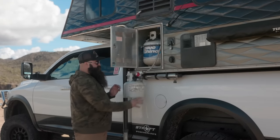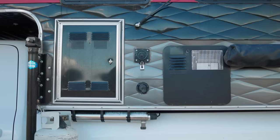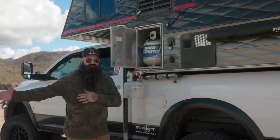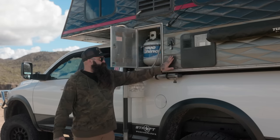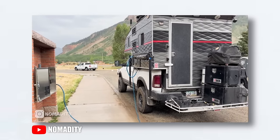Right underneath everything, we have our UV water light system. This just purifies the bacteria in the water, so we can take water from a river, anywhere we want, a city hookup, run it through here, kill the bacteria, and then we have a sediment filter that goes right into our tank. Our tank on the inside holds 30 gallons.